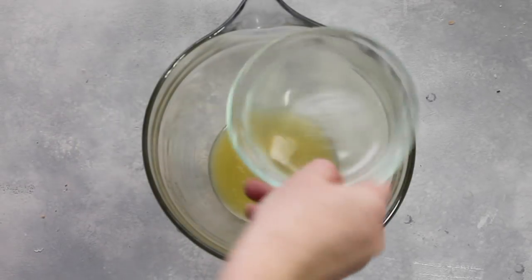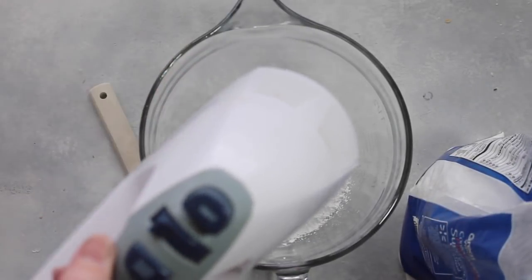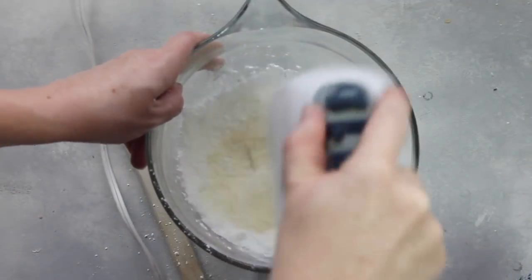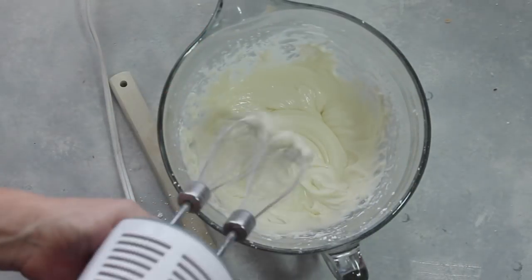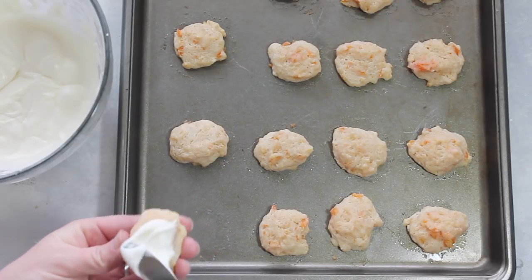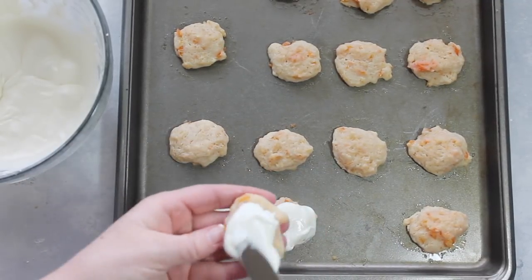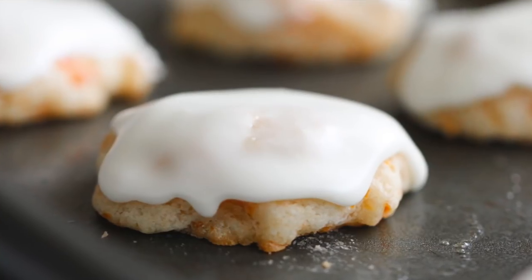Now for my most favorite part — the frosting! You need one tablespoon of butter at room temperature, juice from one orange or about four tablespoons of orange juice, and then add one cup at a time of powdered sugar, depending on what texture you want. I like mine thick and solid rather than a light glaze, so I ended up using about two and a half cups of powdered sugar. Then you're just going to frost all these little cookies — it should make about 60 little cookies.